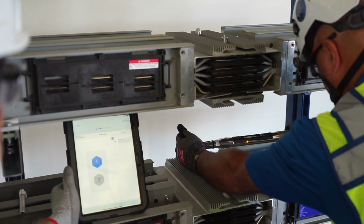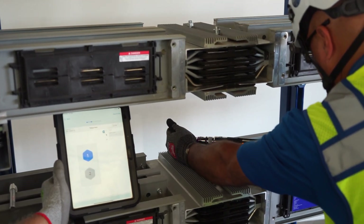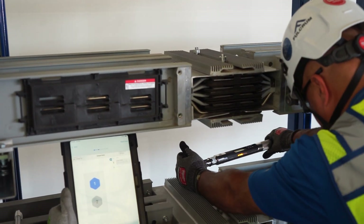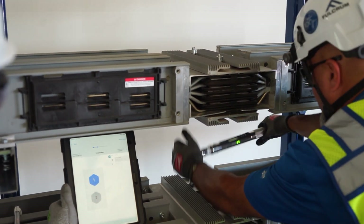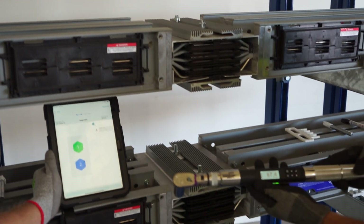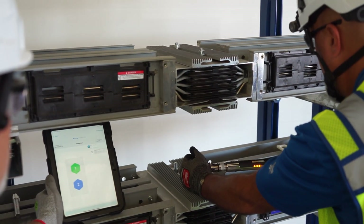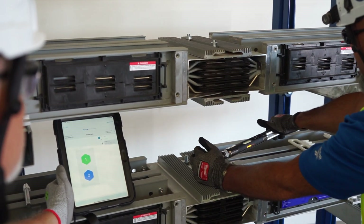The ability to put an electronic Bluetooth torque wrench on a connection and have everything captured makes that process significantly more manageable. If I'm going to torque 100,000 connections over the course of one to two months with a team of 10, 20, or 30 people trying to accelerate a huge schedule, not having good feedback mechanisms in place by day three means I have no idea if we're going to hit target.